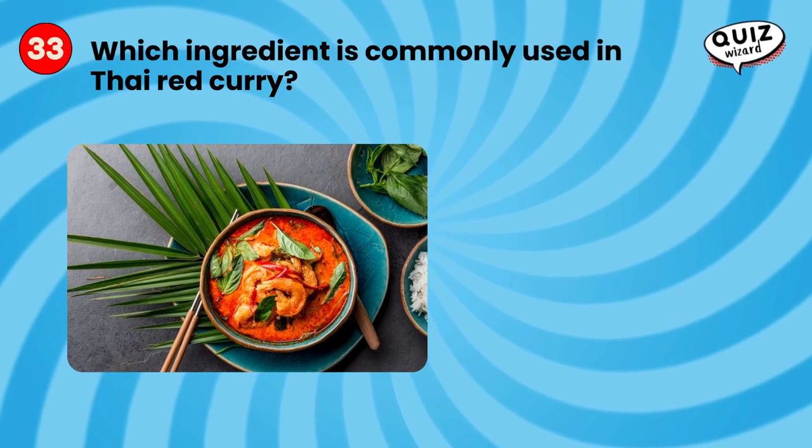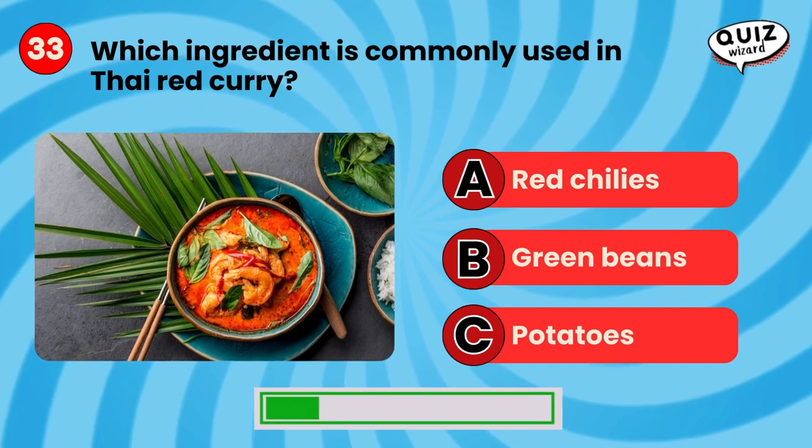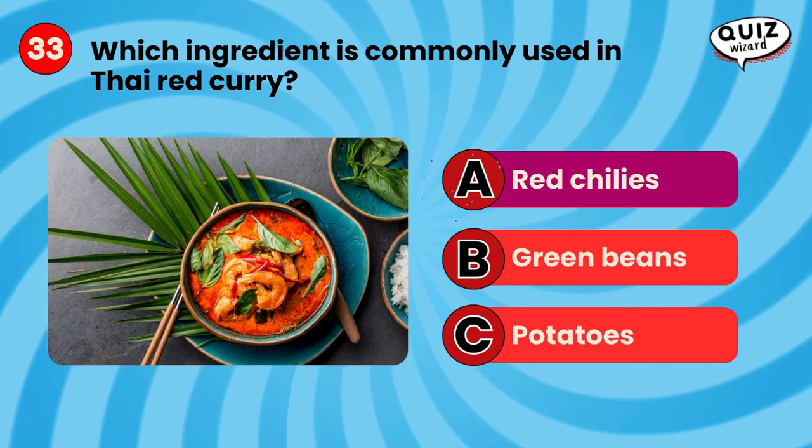Which ingredient is commonly used in Thai red curry? Red chilis.